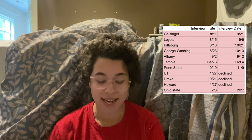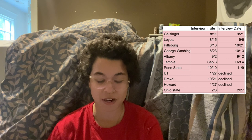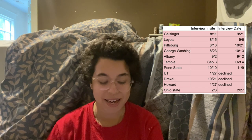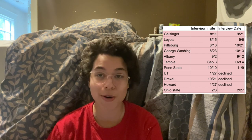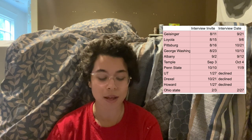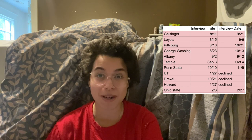My first invite came on August 11th from Geisinger, and I interviewed there on September 21st. My next invite came from Loyola on August 15th, and I interviewed on September 6th. My next one came from George Washington on August 23rd, and I interviewed October 13th. My next one came from Albany on September 2nd, and I interviewed on September 12th. My next one came from Temple on September 3rd, and I interviewed on October 4th. My next came from Penn State on October 10th, and I interviewed on November 9th.